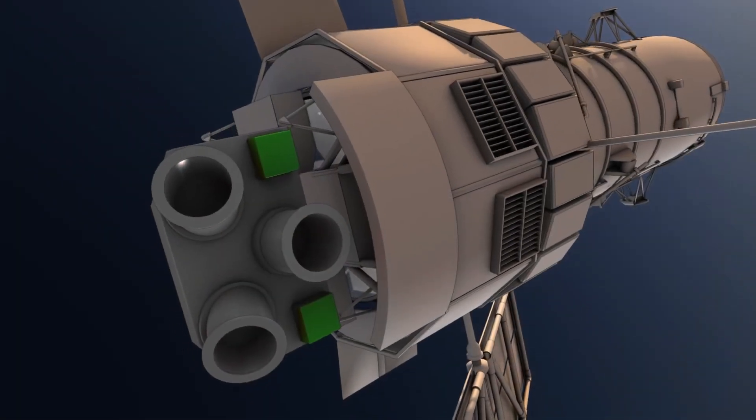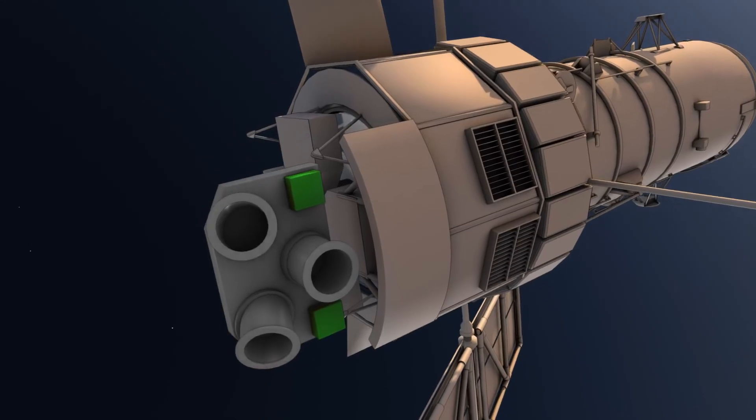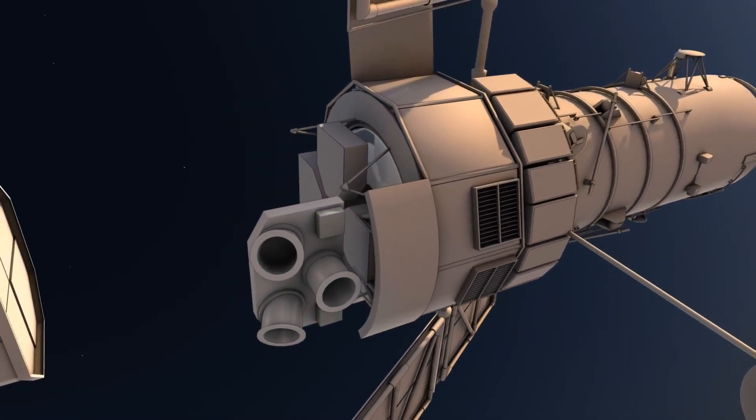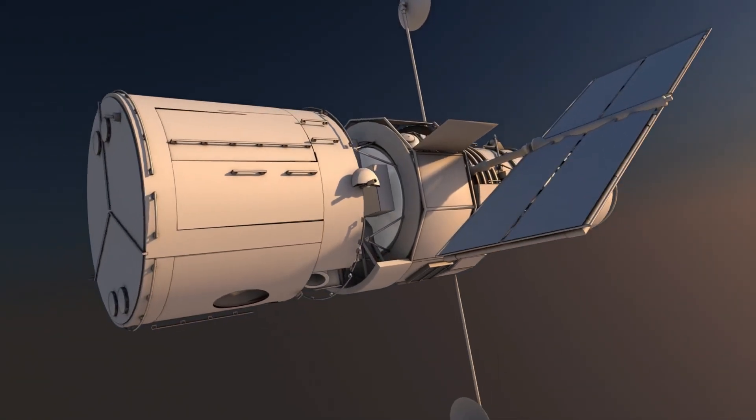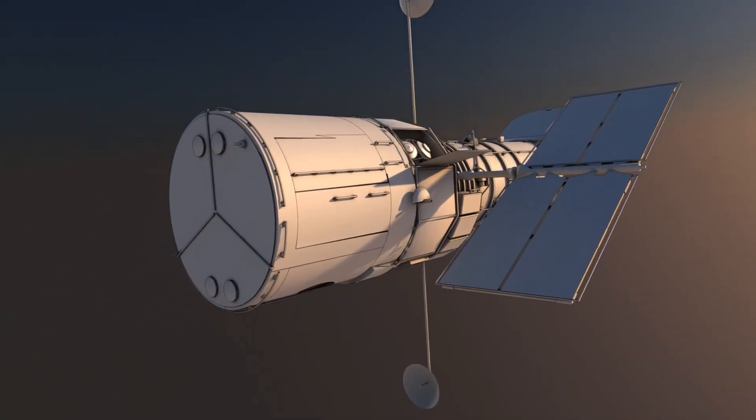Together, these three systems have allowed Hubble to perform its outstanding scientific mission over the last 28 years. And many more new discoveries can be expected in the years to come.